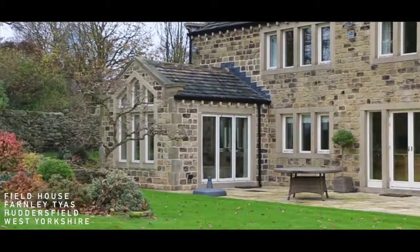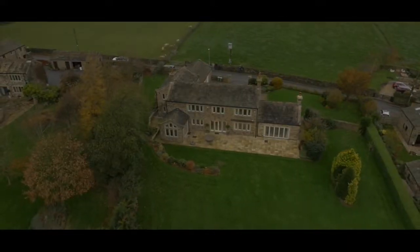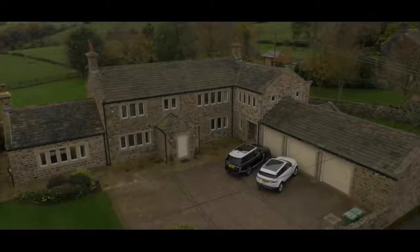In the heart of West Yorkshire is this beautiful home, Field House, based in Farley Tyre, one of the most desirable areas to live in.